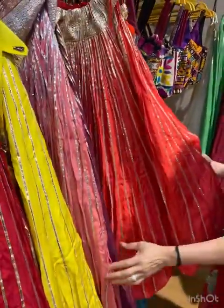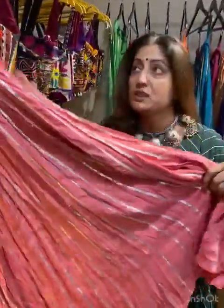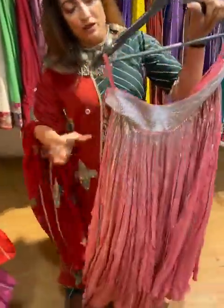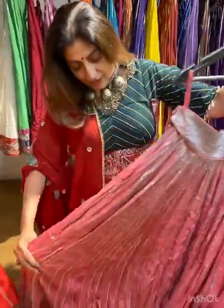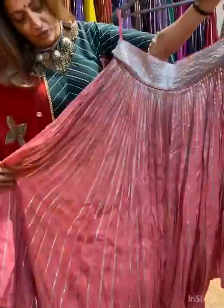We have this collection right here which is for multipurpose use. You can wear it for Haldi, for Sangit, you can wear it for Mendi. And it is all just glitter and embellishment all over.